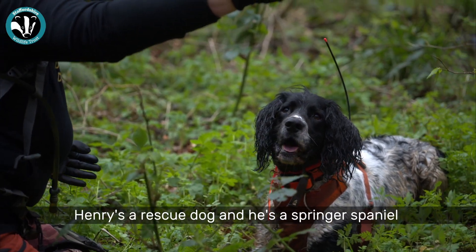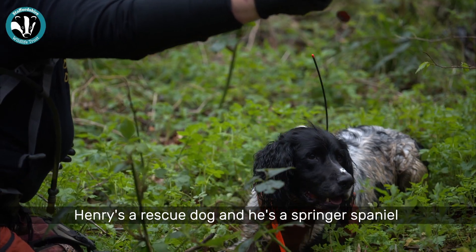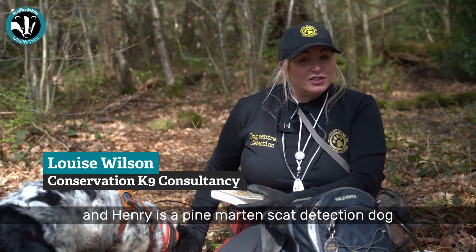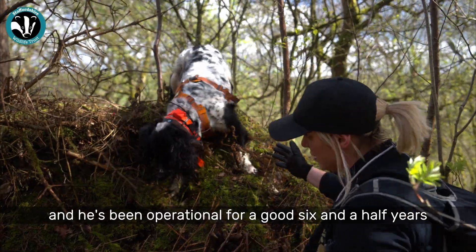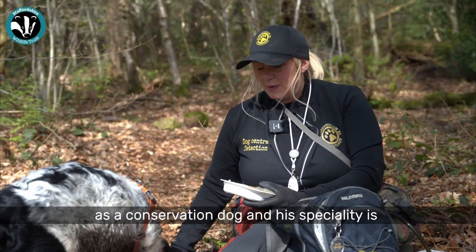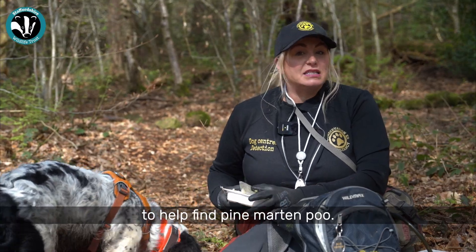This is Henry. He's a rescue dog — a springer spaniel, eight years old. Henry is a pine martin scat detection dog and has been operational for about six and a half years as a conservation dog. His speciality is to help find pine martin poo.